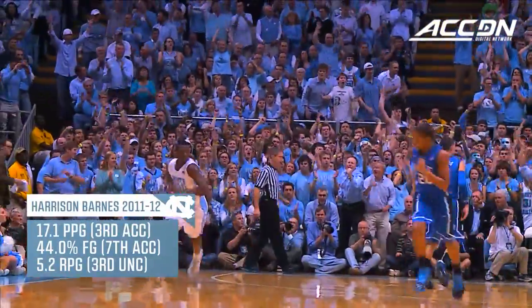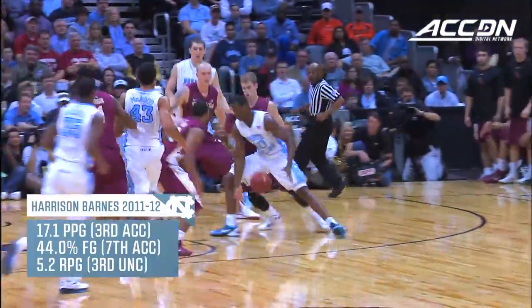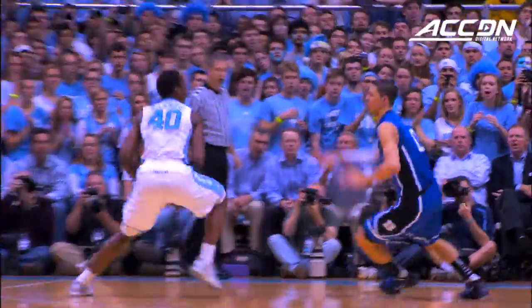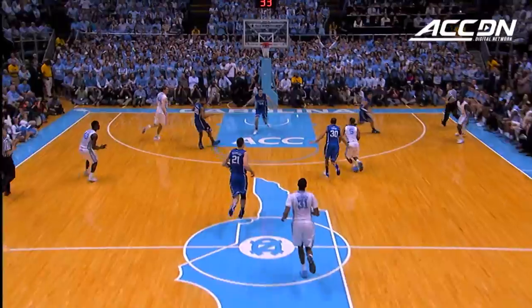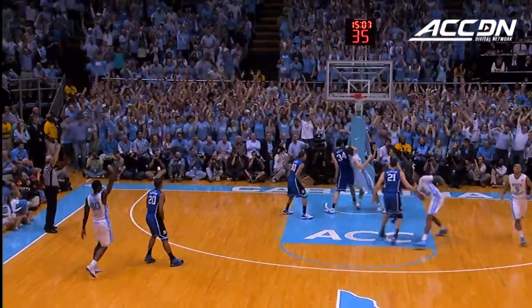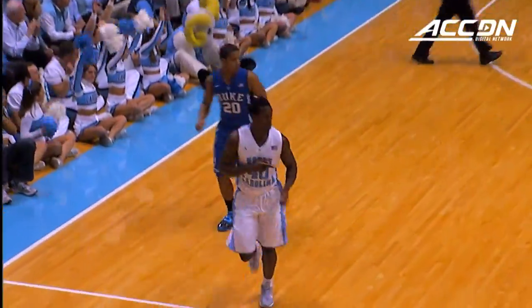Barnes backing down his man and scores. As you guys said, you'd like to see more of that. Good job by Florida State to get back defensively, and Barnes still takes it at the hoop. Barnes for three — going up, great look.